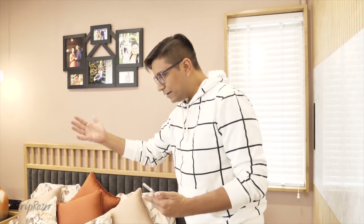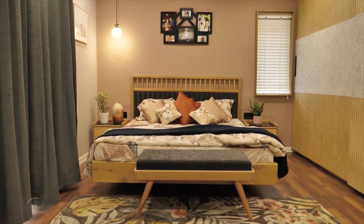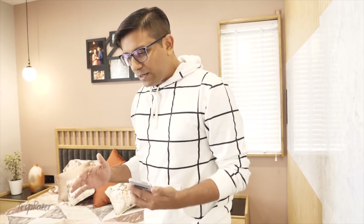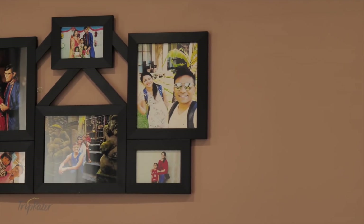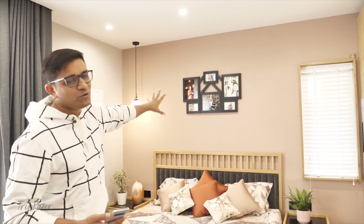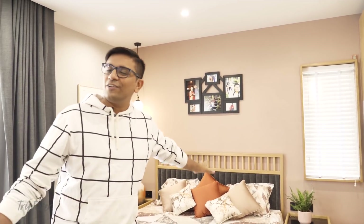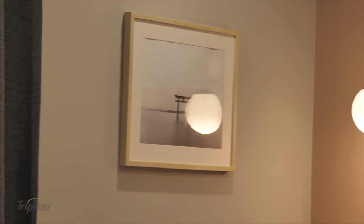The master bedroom's bed is quite minimal — a very simplistic approach without many colors; it's a very minimal tone. Our team from TripRazer gave us a beautiful photo frame as a gift for the house. We also have a little light pendant in the corner.